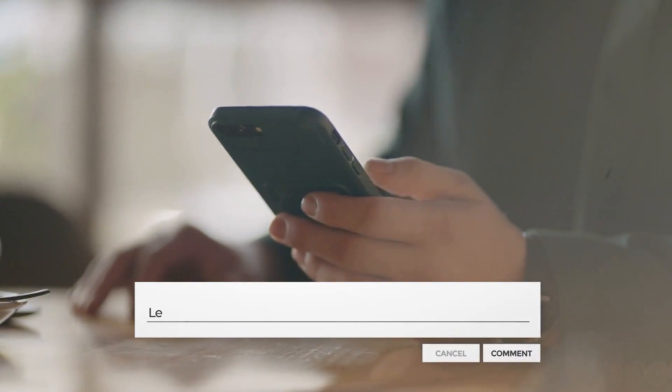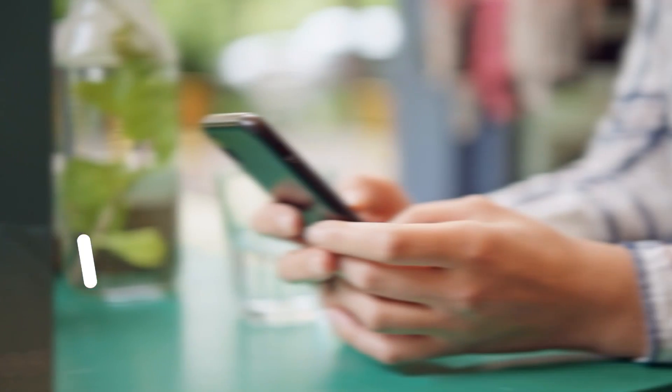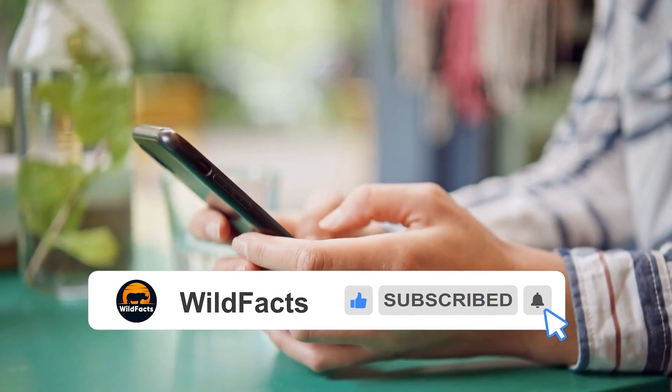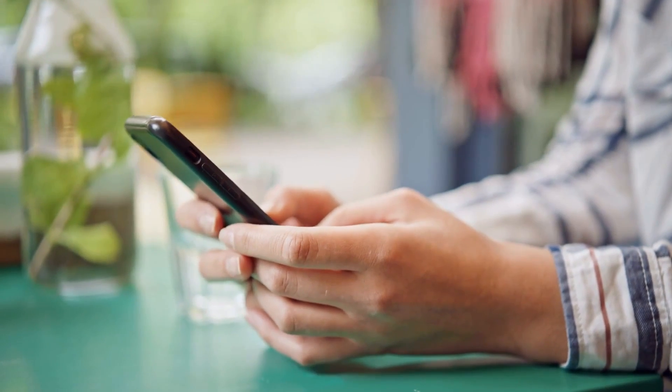If you have any comments or questions, feel free to leave them down below. Don't forget to hit that subscribe button and turn on notifications to stay up to date on videos like this. See you next time!